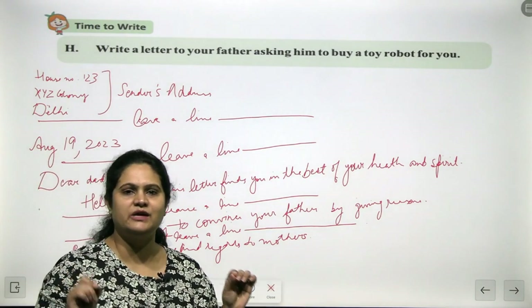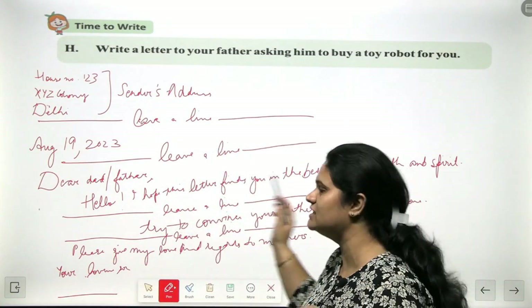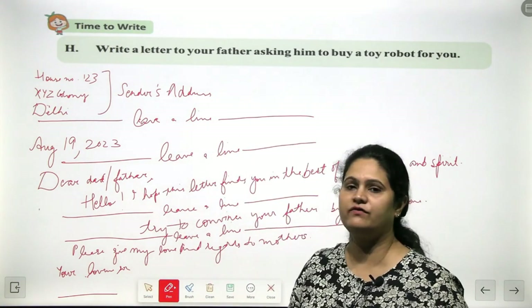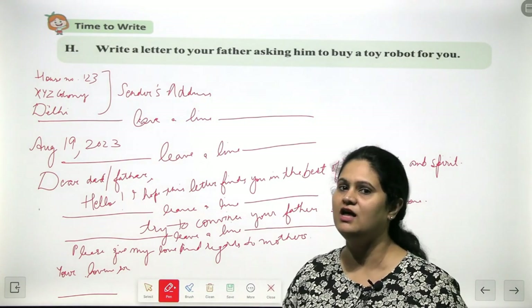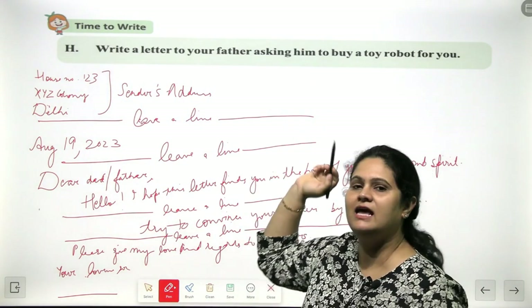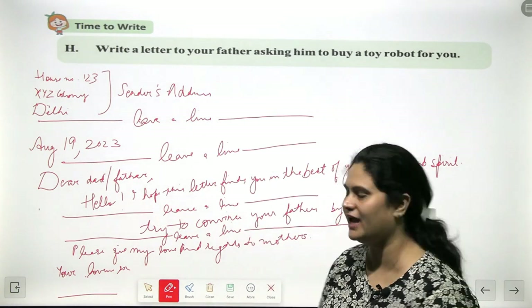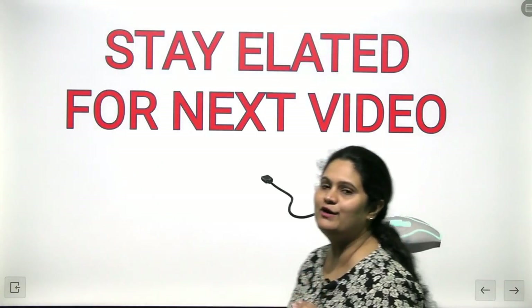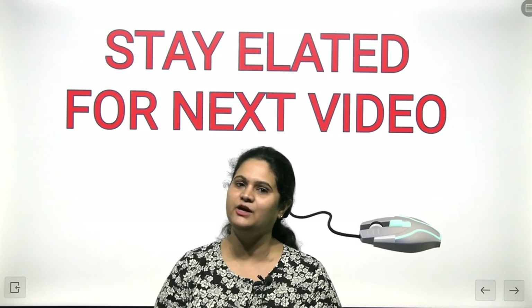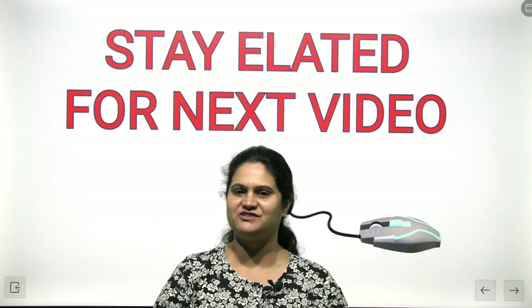Use these points and take care of the format — it is very important to write according to the format. This was an informal letter. This was all for this chapter, children. I will see you in my next video with my next chapter. Bye, children!